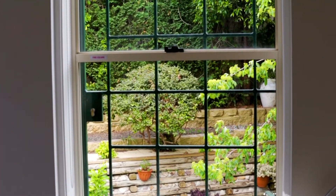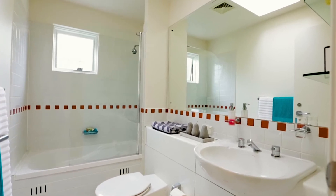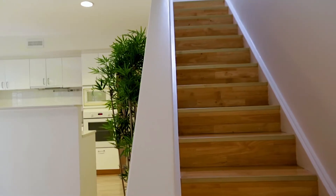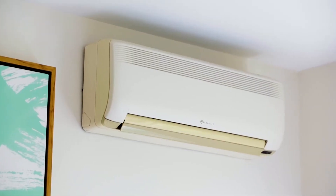Additional highlights include a good sized sunroom home office, a full bathroom and powder room, roof attic storage and a double lock-up garage, also included air conditioning.